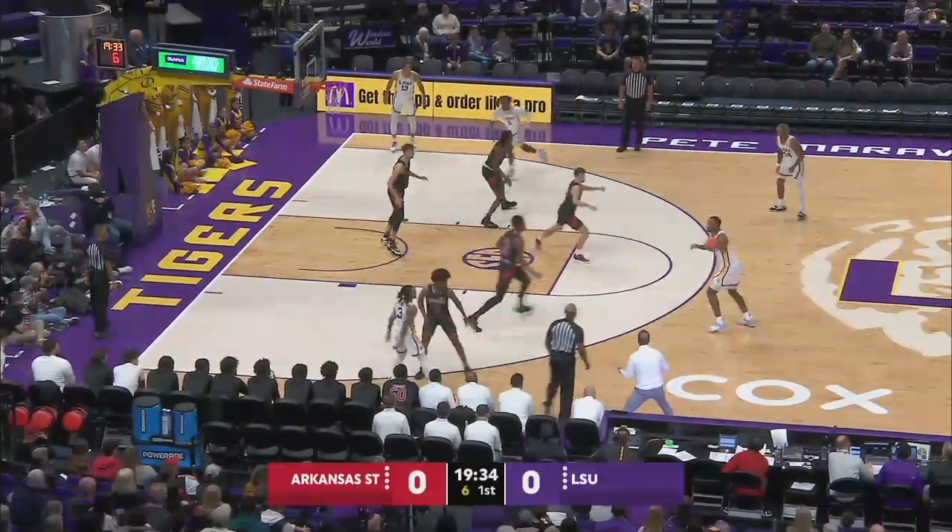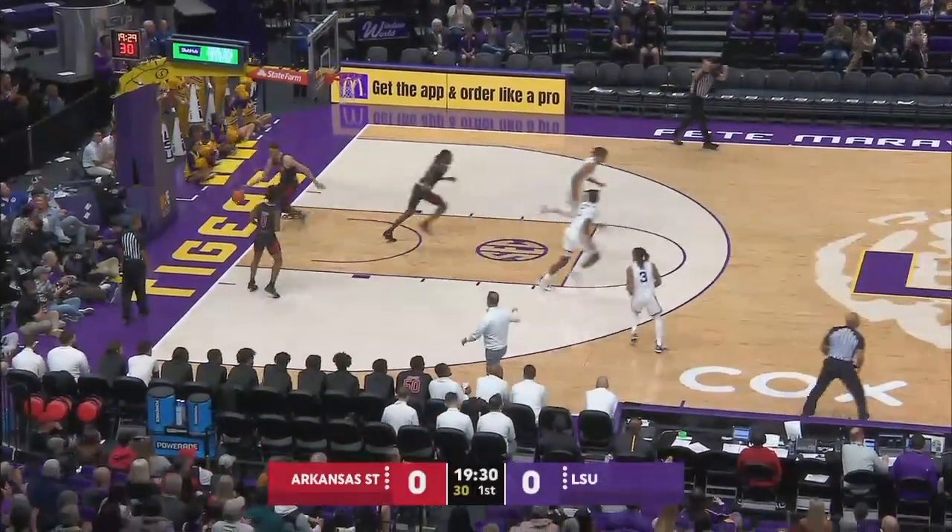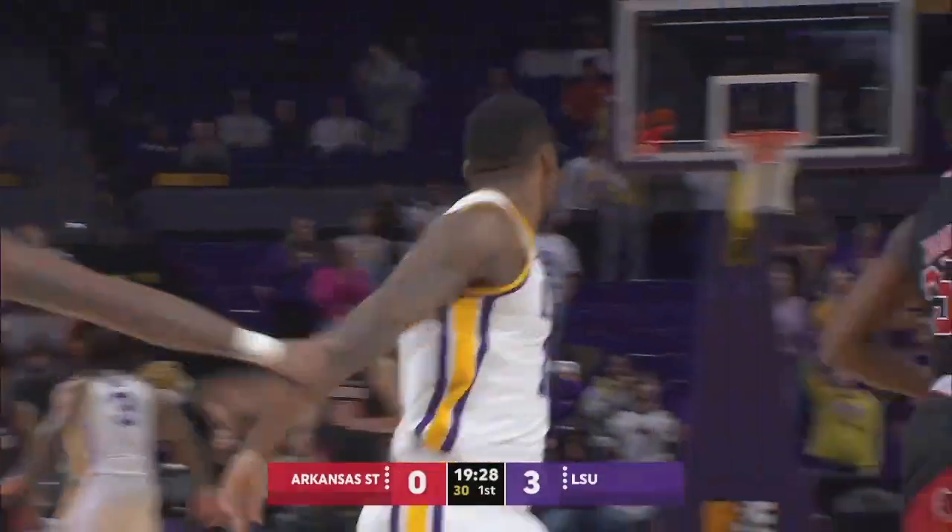Looking for something, we'll get it back way up top. K.J. Williams for three and he buries it from the left point. Big man showing some range from deep.